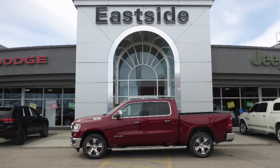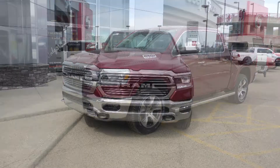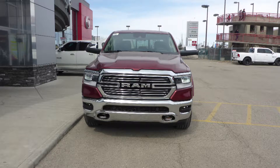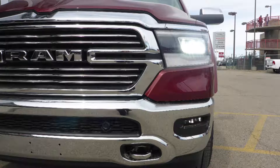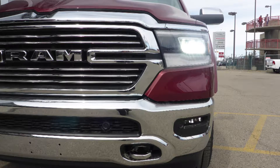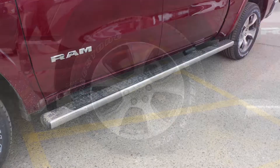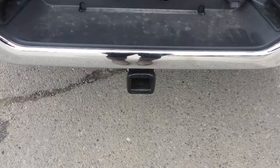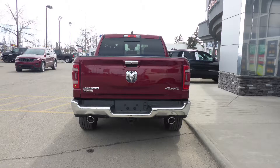Hi Lee, this 2019 Ram 1500 Laramie Crew Cab comes equipped with a 5.7 litre V8 engine and automatic transmission, power heated manual folding side mirrors, LED reflector headlamps, fog lamps, 20 inch aluminum wheels, tubular side steps, a trailer hitch receiver, and a Delmonico red pearl exterior.